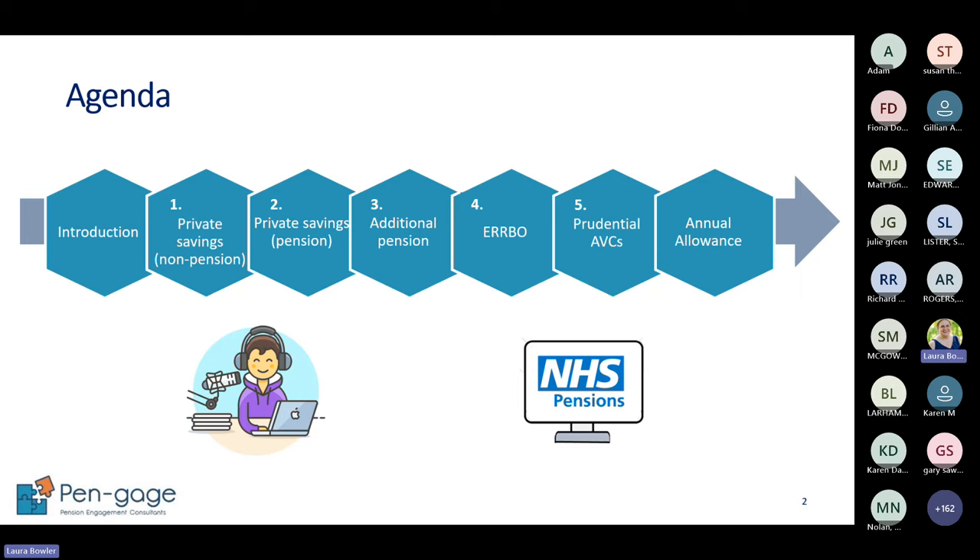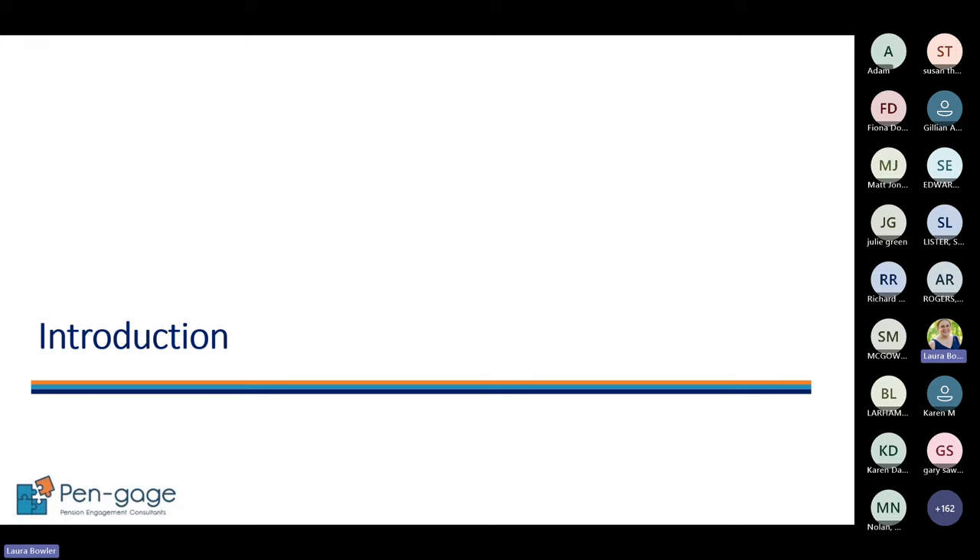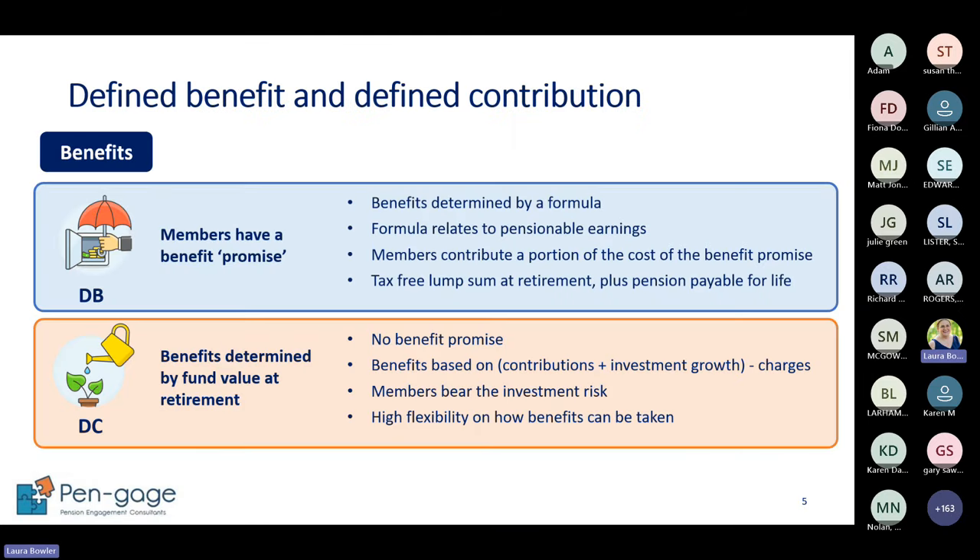When we talk about pension schemes in the UK we can split them into two different categories: defined benefit and defined contribution. It's quite important that we understand how they work at a high level, because that feeds into these options about how we can boost our pension savings. Defined benefit schemes are where you have a promise from the scheme to pay you a level of benefits - the benefits are defined by a formula, which is where we get 'defined benefit' from.